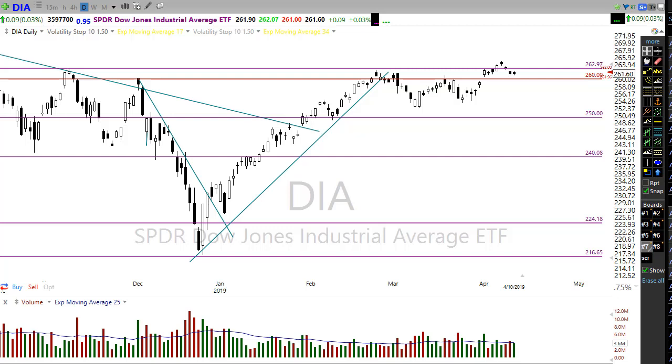Hey, good morning friends and fellow traders. This is Doug Campbell with RightWayOptions and this is the morning market preparation video for April 11th, 2019.